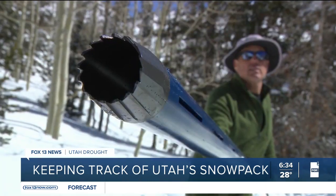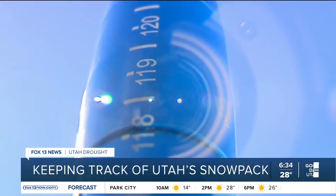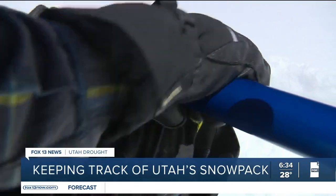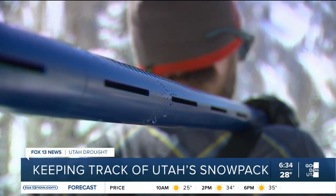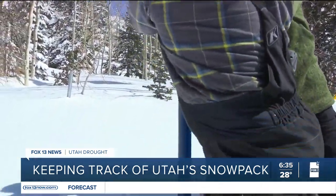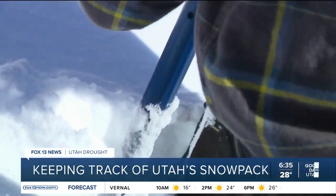If you see evidence of dirt or grass, you know you got the whole core. But that isn't the only reading. This sampler slides down smoother into the snowpack, and this one has a digital scale. We push the sampler all the way down until it hits dirt. Troy Broston, a hydrologist with the Utah Snow Survey, and his teammates manually measure the snowpack at each site across the state to verify the accuracy of the electronic data.